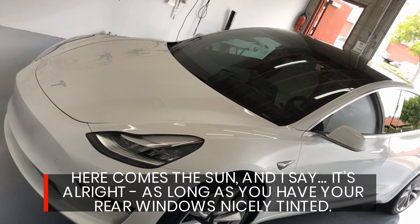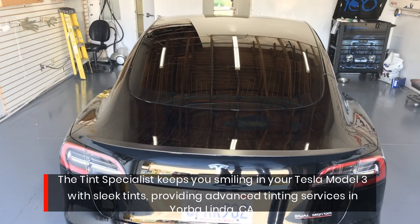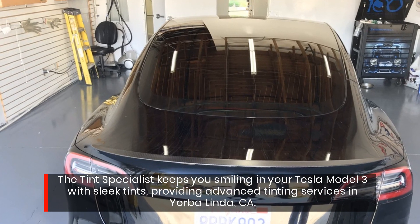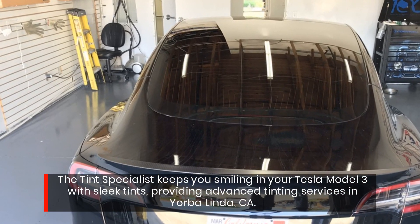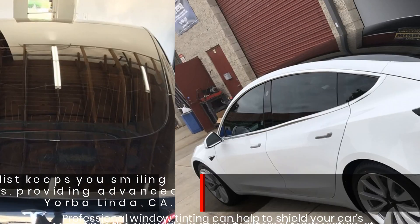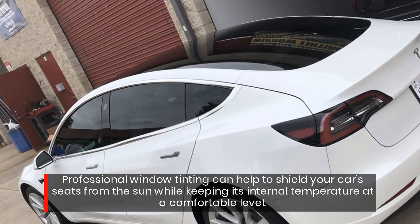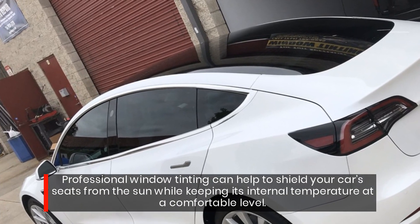Here comes the sun, and I say it's all right as long as you have your rear windows nicely tinted. The tint specialist keeps you smiling in your Tesla Model 3 with sleek tints, providing advanced tinting services in Belinda, California. Professional window tinting can help to shield your car seats from the sun while keeping its internal temperature at a comfortable level.